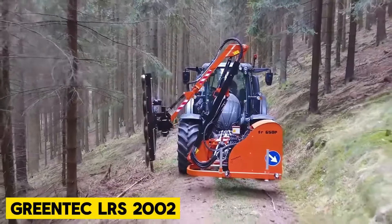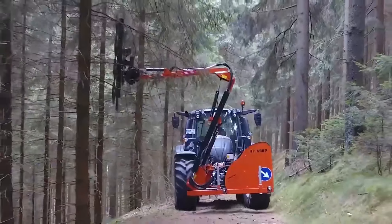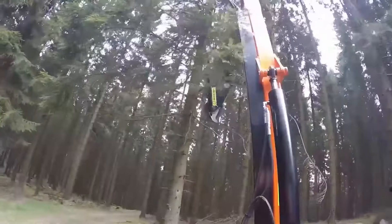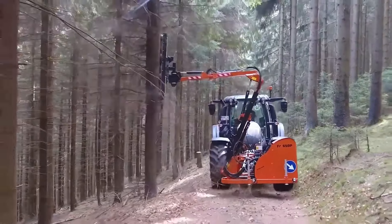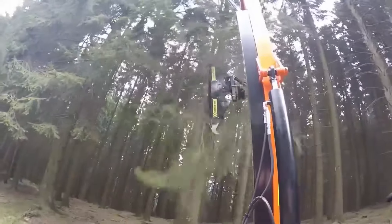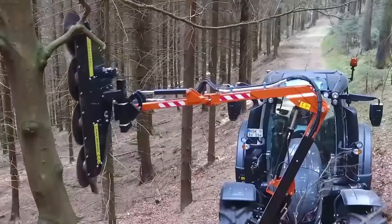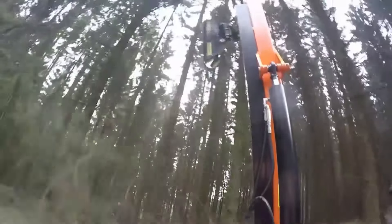Green Tech LRS 2002. Green Tech specializes in manufacturing and selling top-notch boom mowers that can be easily mounted on tractors and loaders. These versatile mowers are used for various tasks including grass mowing, hedge cutting, tree trimming, ditch cleaning, and weed brushing. They prioritize using the finest materials available to ensure their machines are durable and reliable, allowing you to focus on completing tasks efficiently.